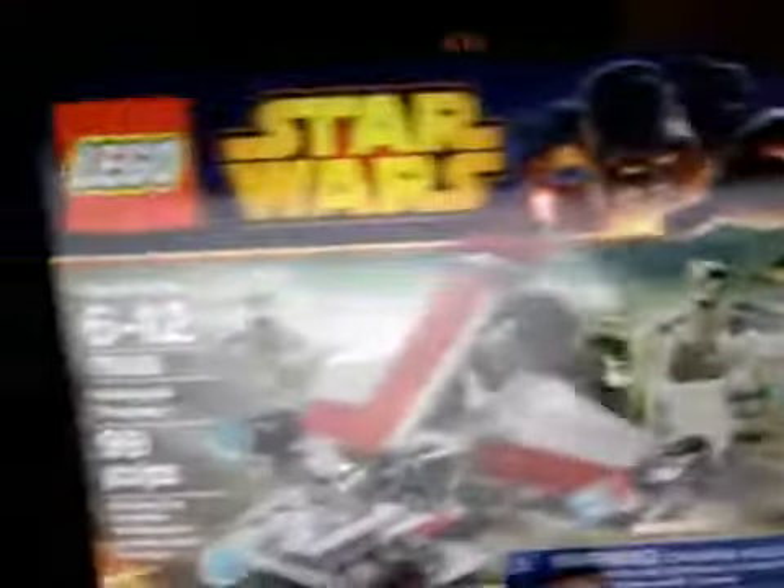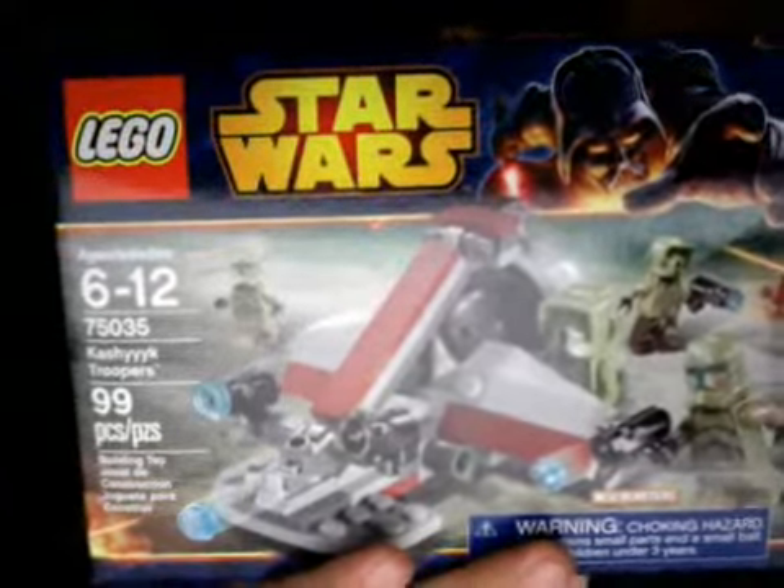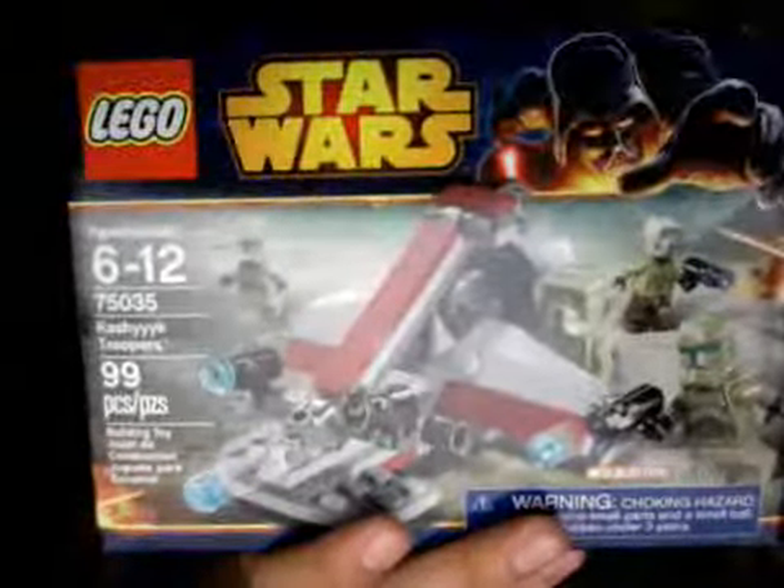This one's cool too. This is Lego set 75035, 99 pieces. I got it for $9.74.